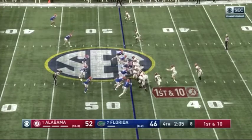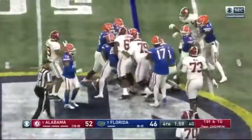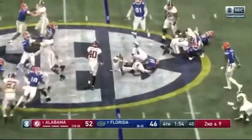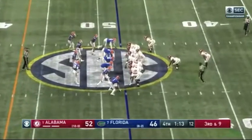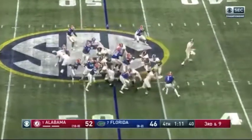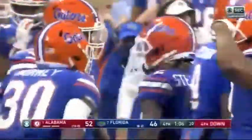Najee Harris behind Jones — he's the man. Maybe a yard for Najee. A formation with McMillan, the linebacker, in front of Najee Harris. Najee is upended as soon as he got the ball by Zach Carter. He's carried the ball 30 times tonight. Number 31 tries to bounce it outside but he's not going anywhere. Brad Stewart brings him down.